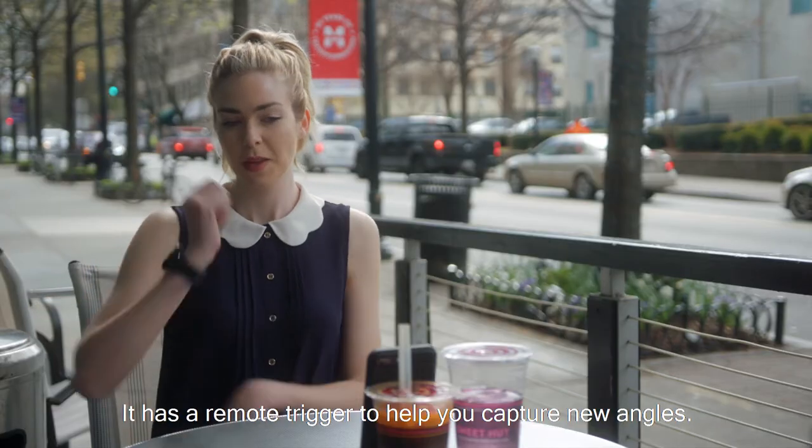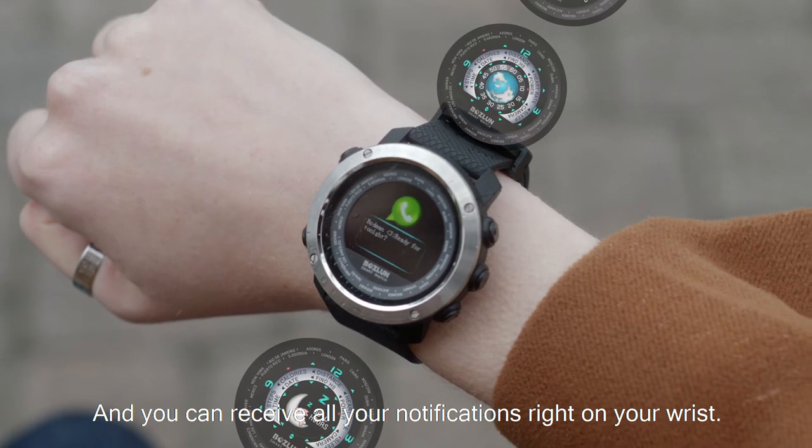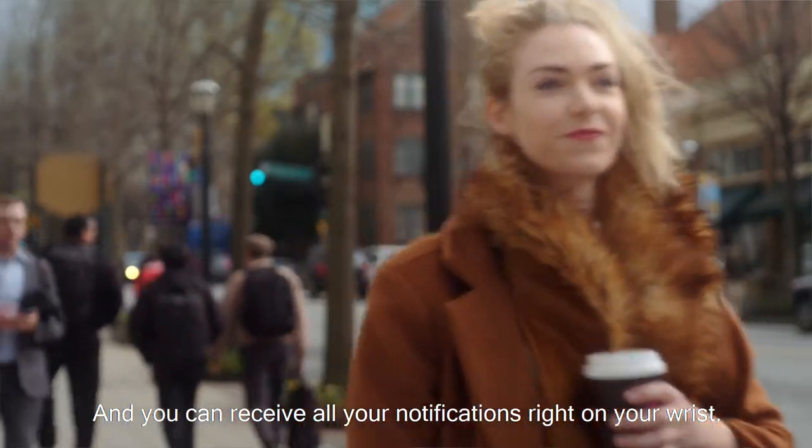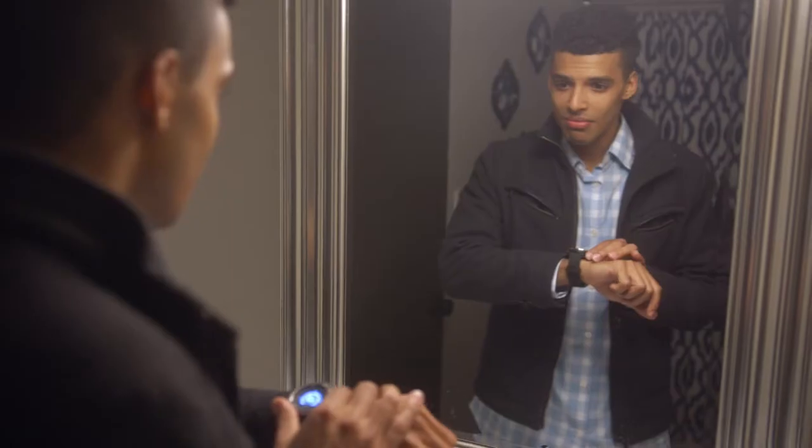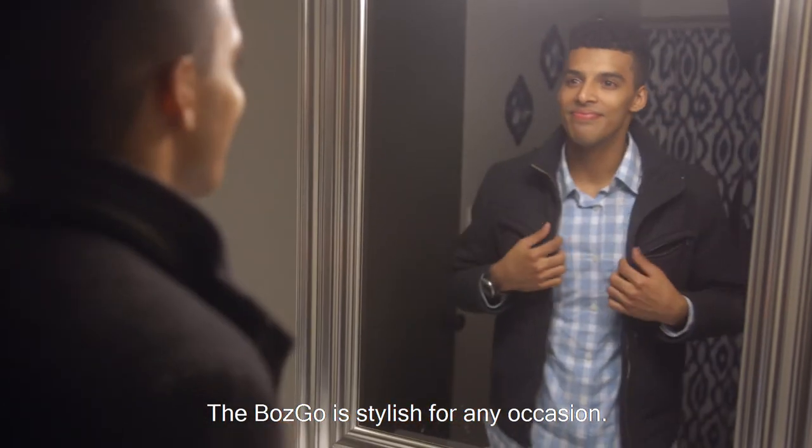It has a remote trigger to help you capture new angles, and you can receive all your notifications right on your wrist. Featuring 2 watch faces and 6 band options, the Bosco is stylish for any occasion.